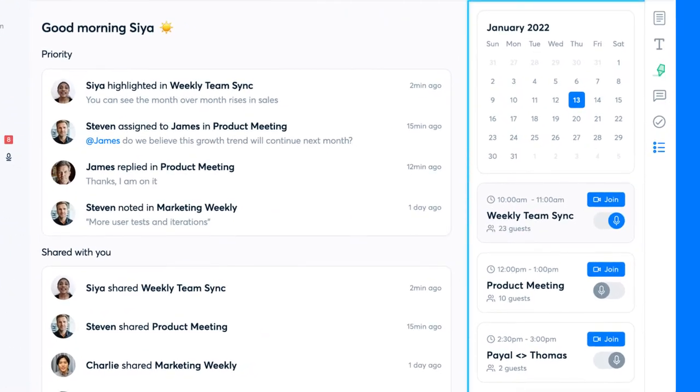Check your calendar where you can see your meetings and schedule your Otter assistant to auto-join and auto-share the notes with meeting participants.